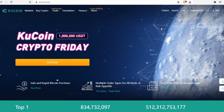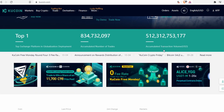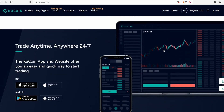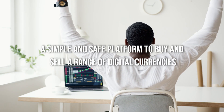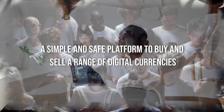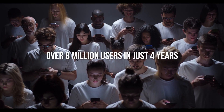In this video I will introduce KuCoin cryptocurrency exchange. KuCoin is a Singapore-based exchange that was originally launched in Hong Kong in 2017, marketing themselves as the people's exchange. Their aim was to give people all over the world access to a simple and safe platform to buy and sell a range of digital currencies. They have certainly made an impact in the global crypto community, growing their user base to over 8 million in just four years.